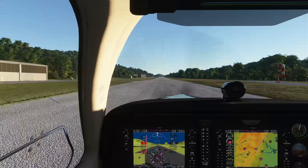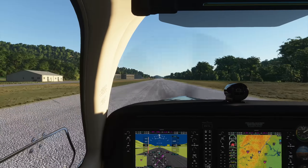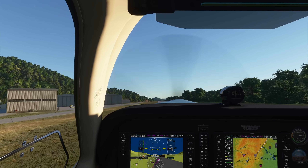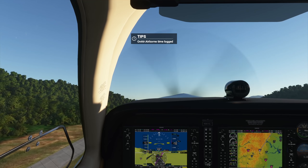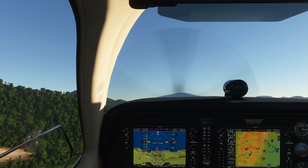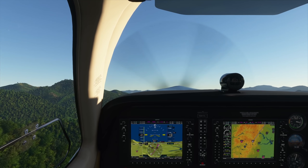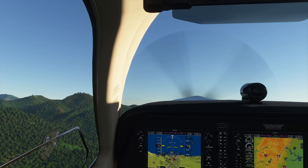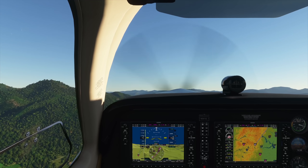Almost missed the runway — there it is. Setting altitude select to 9,500. Power set, temperatures in the green, no winds, keeping center line, waiting for 73 knots rotate speed. Pitching up slightly — positive rate, gear up, tap the brakes. Off we go. Then I announce: 'Heaven's Landing traffic, Bonanza One Charlie Lima, leaving the area to the northeast, Heaven's Landing traffic.' Let's get ourselves settled.